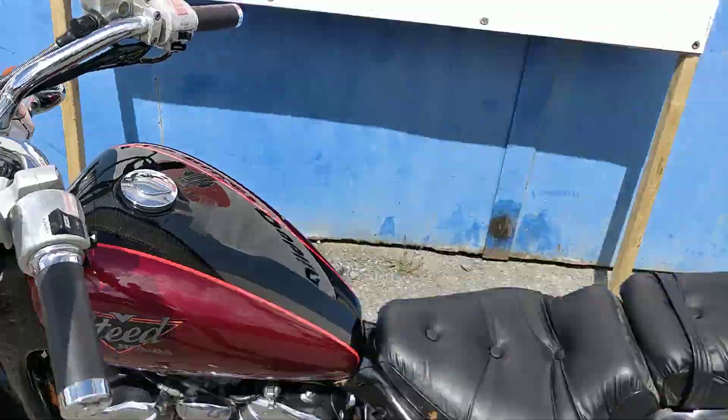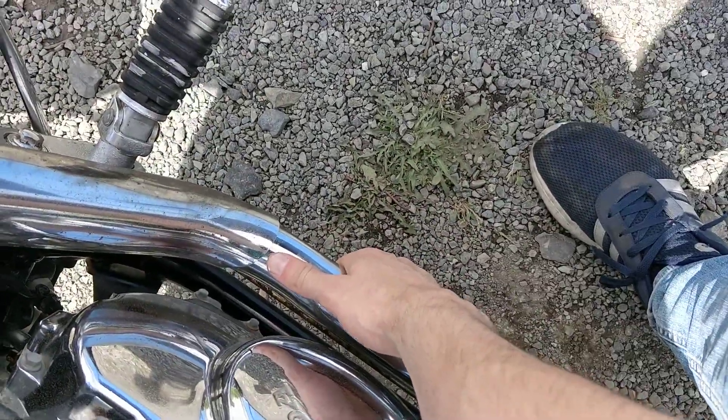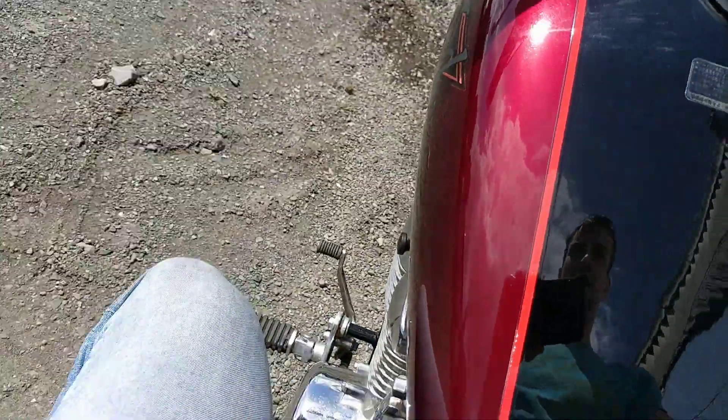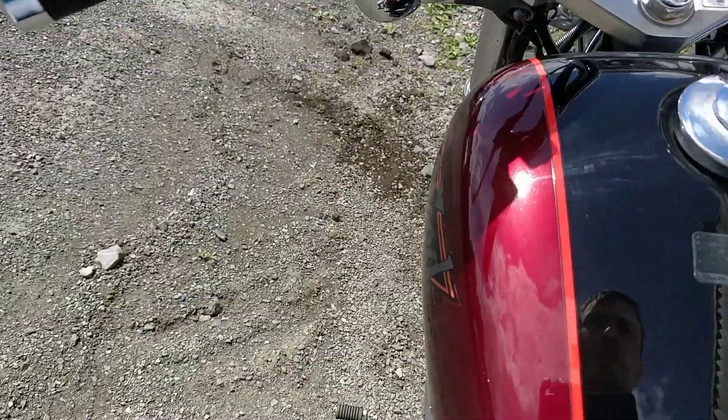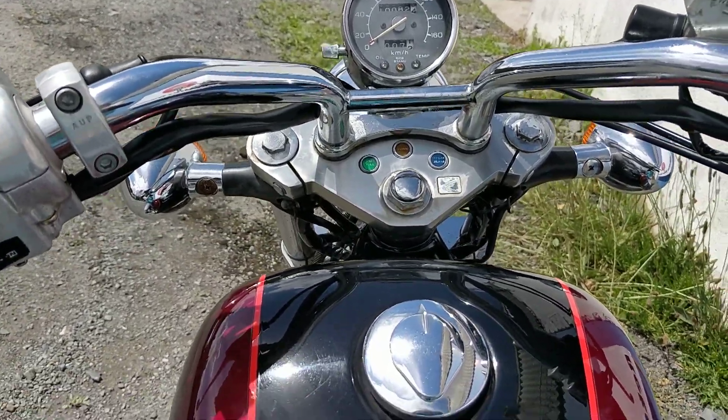I will start the bike for you now. The bike is also completely cold, as you can see. Let's turn on the ignition. It starts off very nicely.